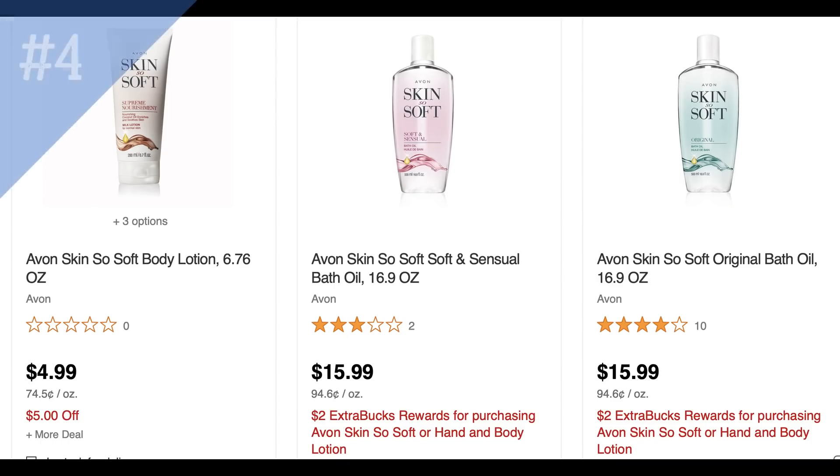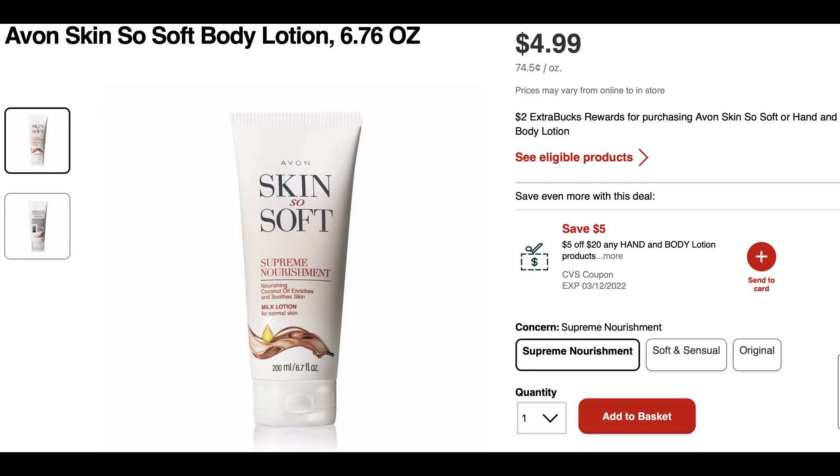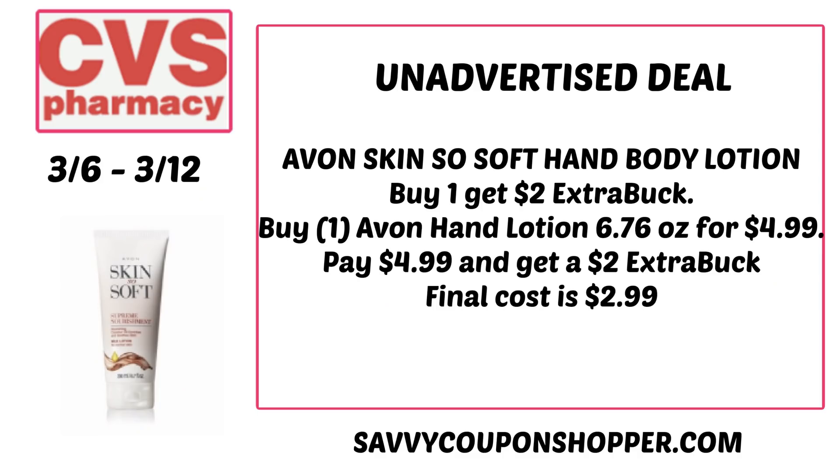If you like Avon products, there's a deal on the Avon Skin So Soft Body Lotion, including the 6.7 ounce priced at $4.99. It's on promotion for buy one, earn a $2 Extra Buck. The only CRT I have to work with this deal is a $5 off $20. So if you just grab one lotion at $4.99, you pay that but earn back a $2 Extra Buck.